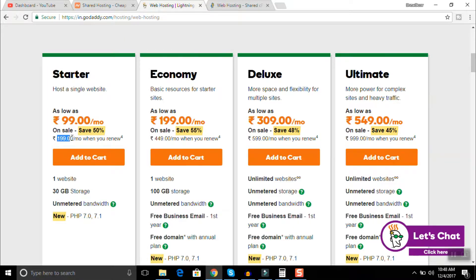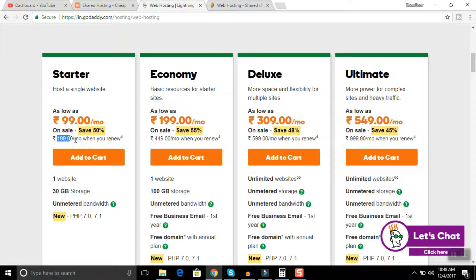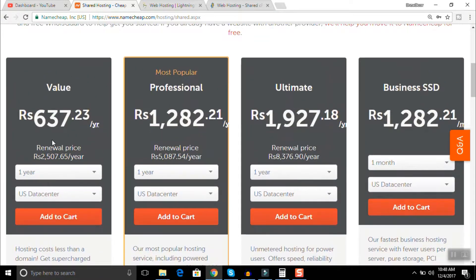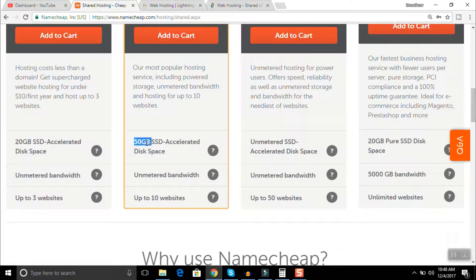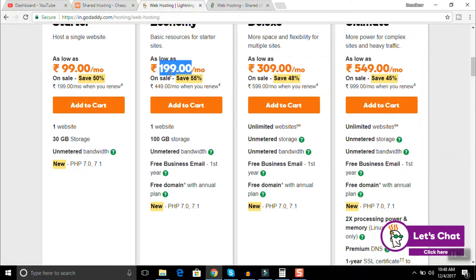GoDaddy's next plan is up to 199 rupees per month. After a year that comes to around 2,507 rupees, which is comparable — but Namecheap is still cheaper, and you can host up to three websites for just 637 rupees. Looking at GoDaddy's professional plan, you're getting 50 GB SSD disk space with unmetered bandwidth and up to 10 websites. With GoDaddy's economy plan at 199 rupees per month, you'd pay about 2,500 rupees per year.